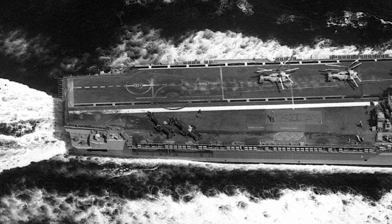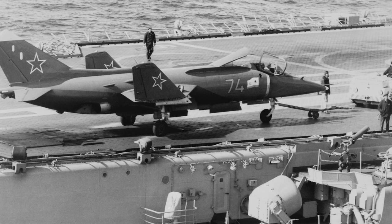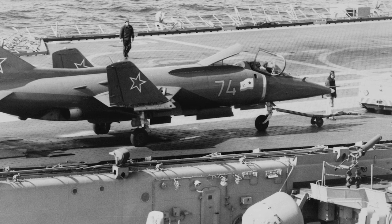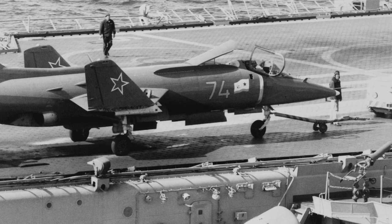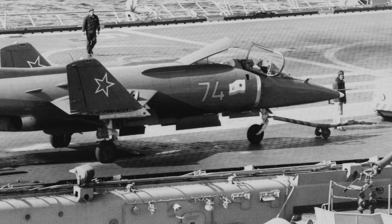It also had trouble taking off in hot and humid climates. In June 1985, the Yak-38M entered service. It was an upgraded version with new Tumansky R-28 and Rybyansky R-38 engines and redesigned air intakes. The maximum take-off weight was increased, enabling a larger weapons load. 50 Yak-38Ms were produced.